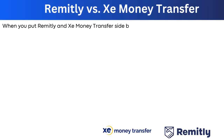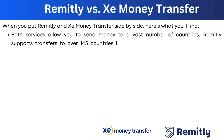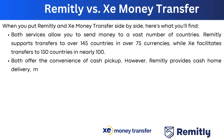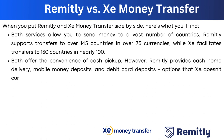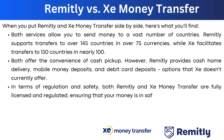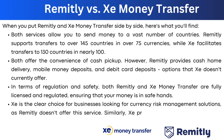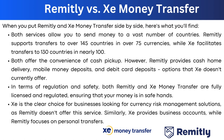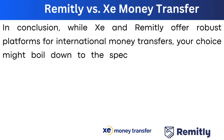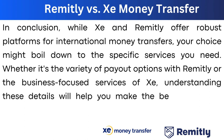When comparing Remitly and Xe side by side, both allow you to send money to a vast number of countries. Remitly supports transfers to over 145 countries and 75 currencies, while Xe facilitates transfers to 130 countries in nearly 100 currencies. Both offer cash pickups, but Remitly also provides cash home delivery, mobile money deposits, and debit card deposits. Both are fully licensed and regulated. Xe is the clear choice for businesses seeking currency risk management, while Remitly focuses on personal transfers.